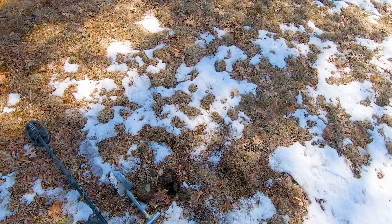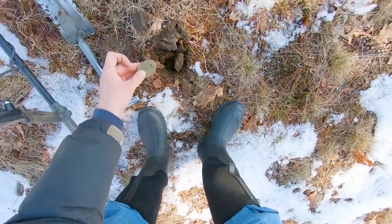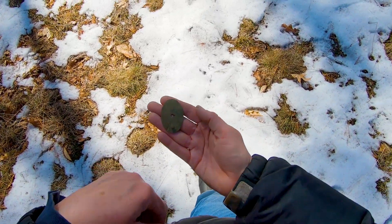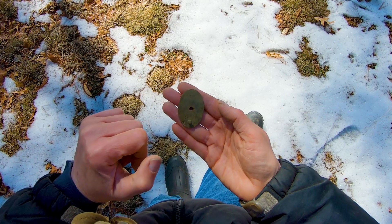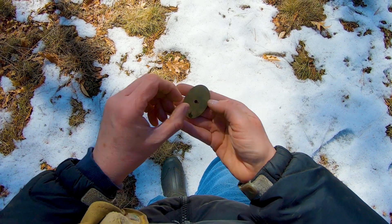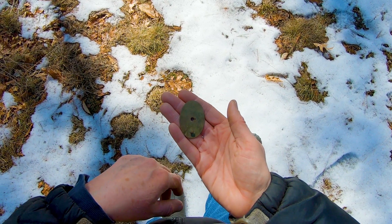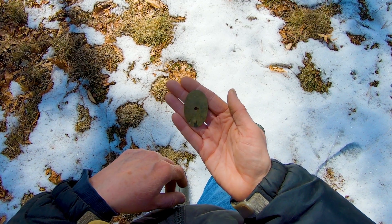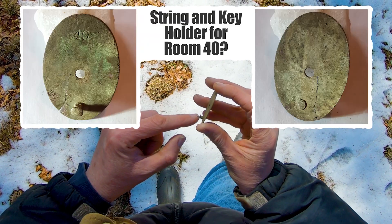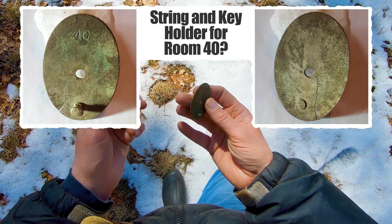I just had a really nice 46 signal — can be garbage, can also be something good. I pulled out this, and it's got '40' on it. I think maybe it's a room key holder — like it was for room 40 — because there may have been a boarding house here at one time. There's a nail hole and a hook. It wouldn't be for horse number 40 in the barn because it's not big enough for tack, but maybe a key was on a string.